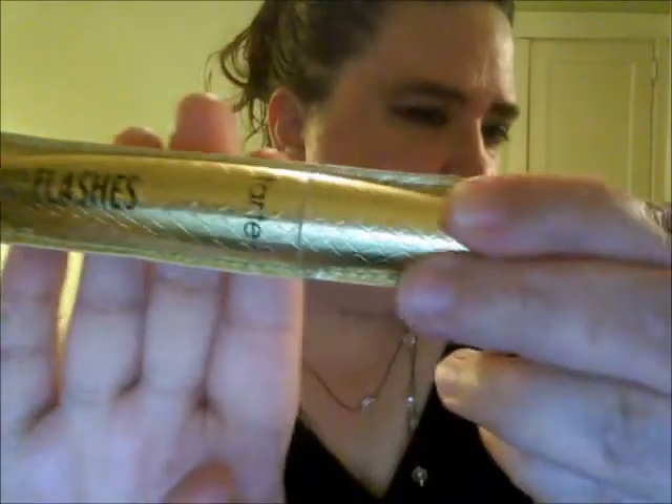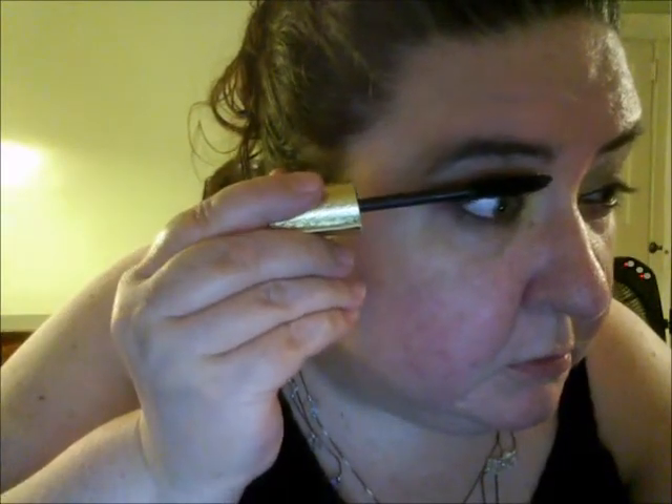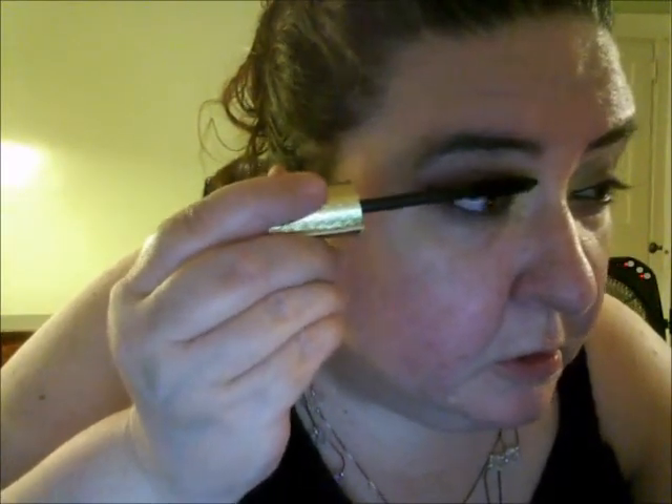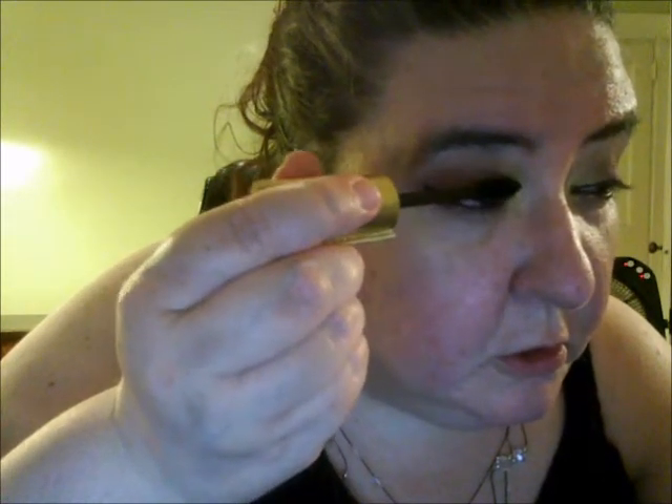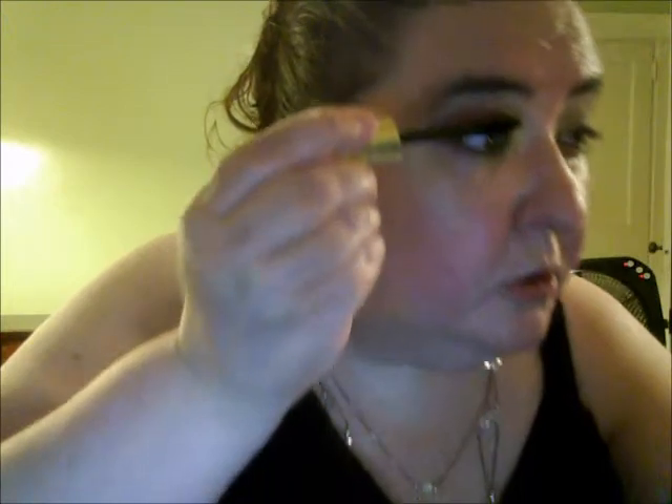I'm going to use my Tarte Lights Camera Lashes mascara. I'll be back to do my foundation, but I'm not quite done yet — I'll be back.